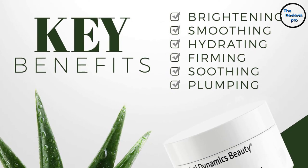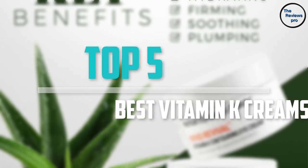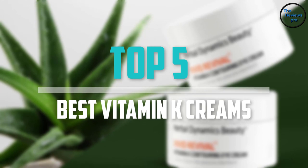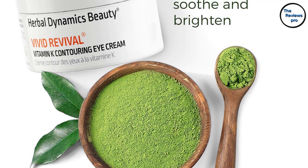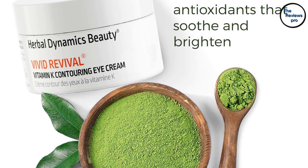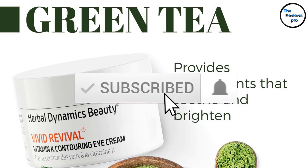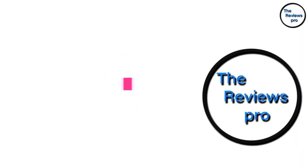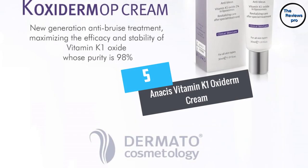Are you looking for the best vitamin K creams in your budget? Well, in today's video we break down the top 5 best vitamin K creams available on the market. I made this list based on their price, quality, durability, and more. To find out more information about these products, you can check out the description below, and also make sure you subscribe for more reviews. Let's get started.